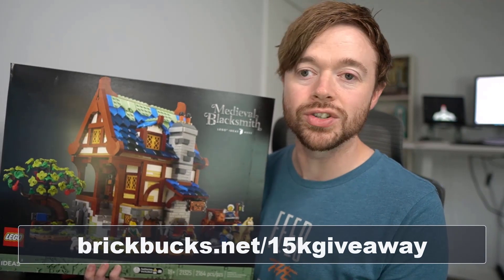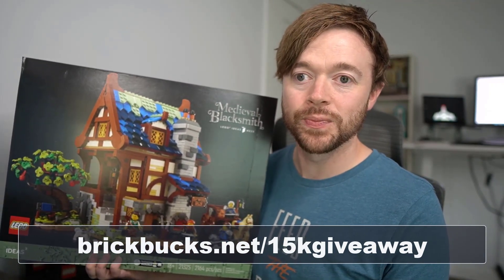Best of luck to you all and once again, thank you so much for 15,000 subscribers. I really do appreciate it and I will see you in the next one.